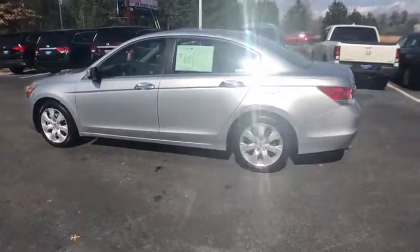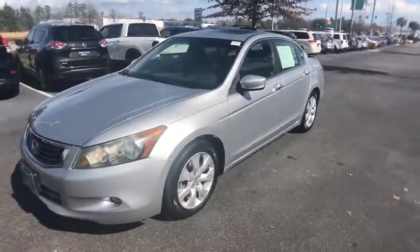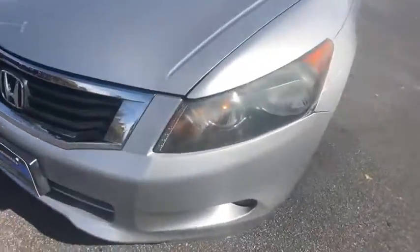XM satellite radio, traction control, power passenger seat, dual airbags, alloy wheels, power steering, four-wheel disc brakes, fog lights, security system, power windows.